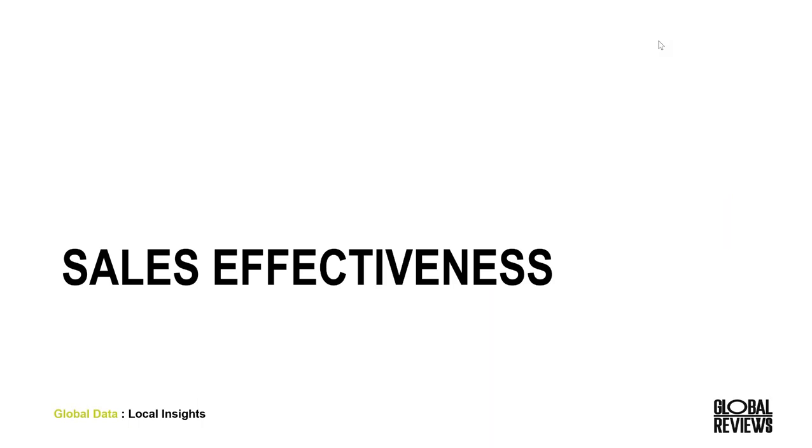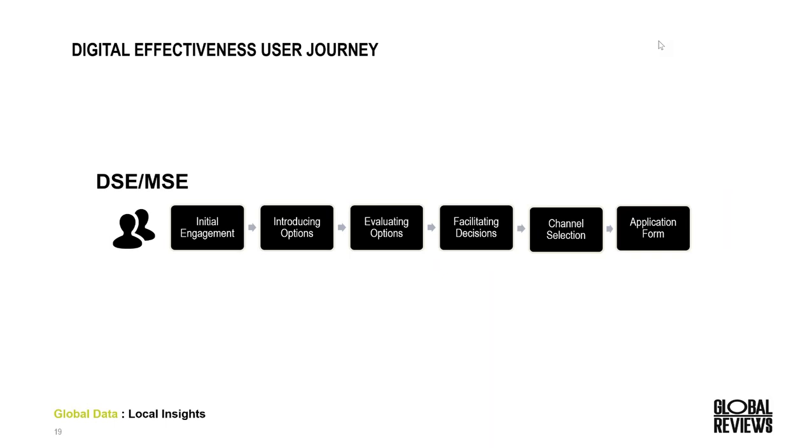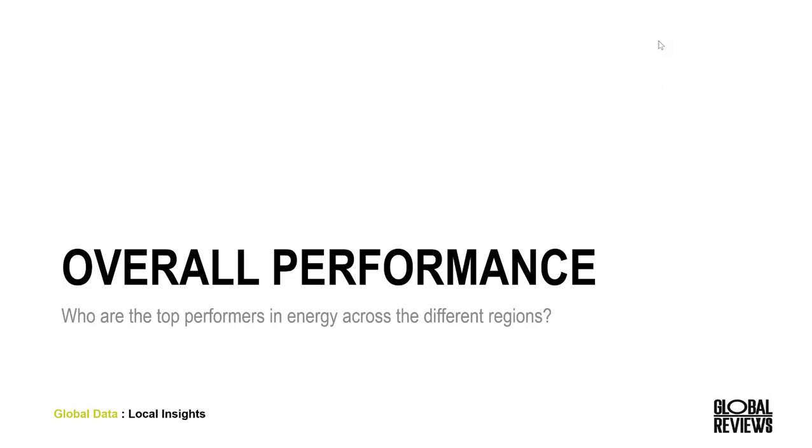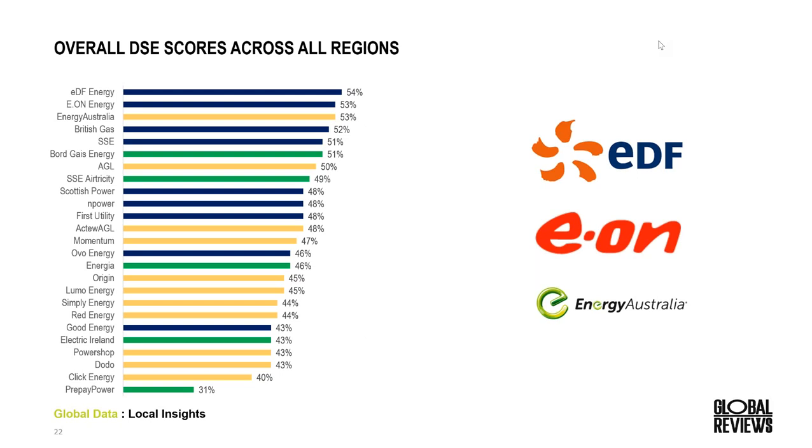Moving on to our sales effectiveness study. For sales effectiveness across both desktop — the DSE — and mobile — the MSE — we direct our participants to a specific website and look at the on-site experience from when they first reach your homepage, through to finding products, finding the right product, through to completing the application online. We execute these separately as we interact with each device extremely differently.